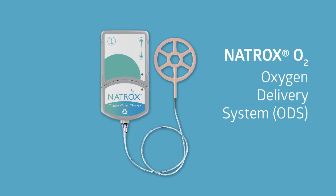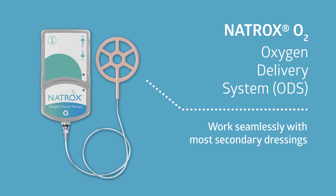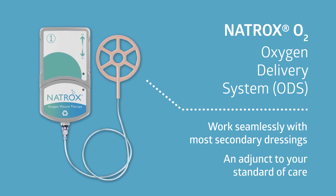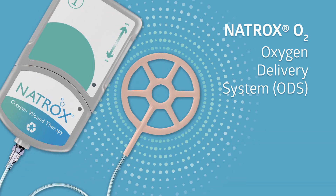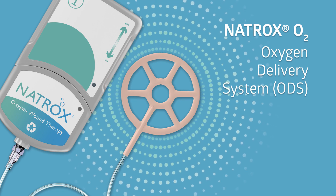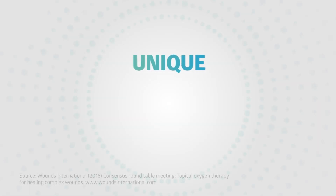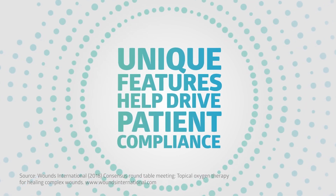The sterile, disposable ODS is designed to work seamlessly with most secondary dressings, enabling Natrox O2 to be an adjunct to your standard of care. The comfortable wound contact layer optimizes oxygen delivery directly to the wound, while allowing exudate to pass through the secondary dressing. These unique features of the Natrox O2 system help drive patient compliance.